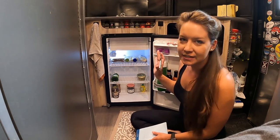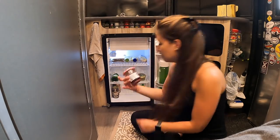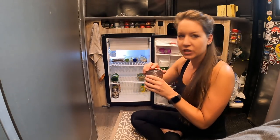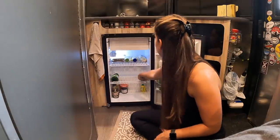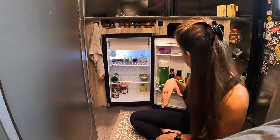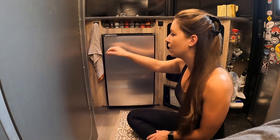First thing we're going to do is see what I actually have in the fridge. I have some jam, which thankfully is not moldy. We've got some lemon and lime juice, some butter, mayonnaise, mustard, and a few condiments. So I really don't have too much in there at all.